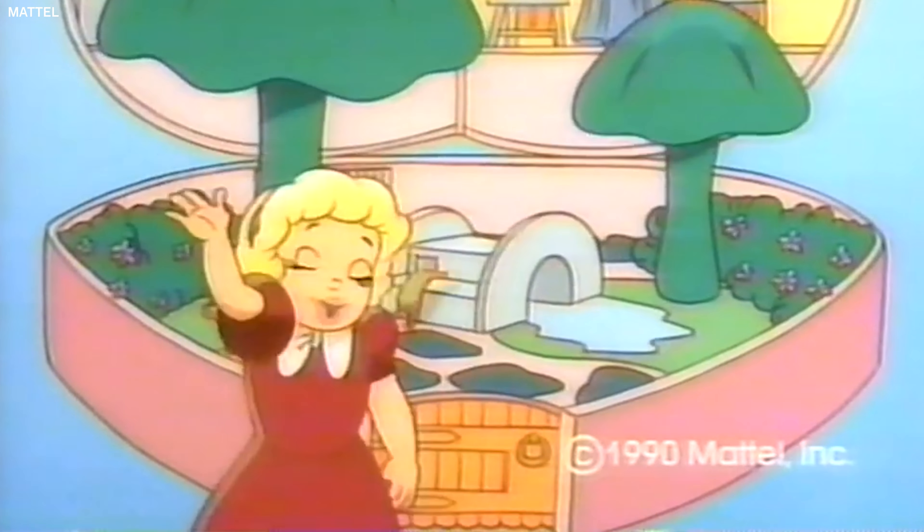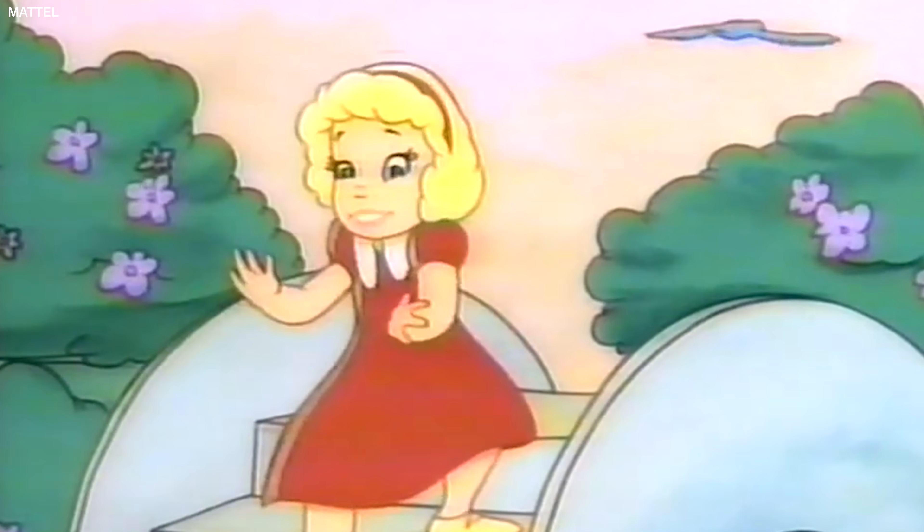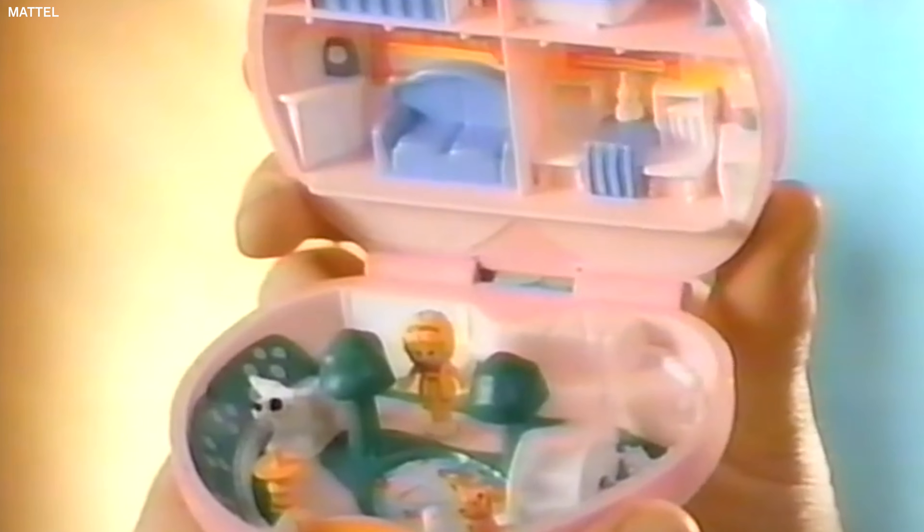Hi! I'm Polly Pocket! Let's have fun in my playhouse together! I was like a Polly Pocket fanatic. I always really wanted a traditional dollhouse but my parents wouldn't get me one — they said they were too expensive.